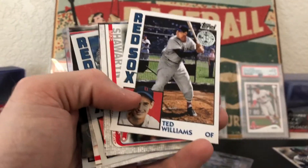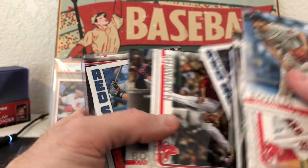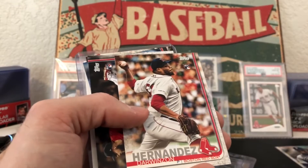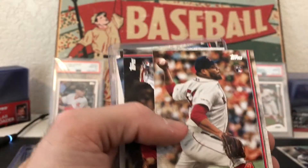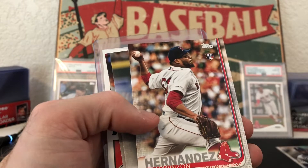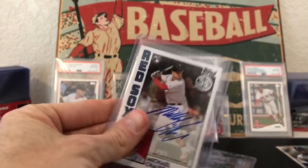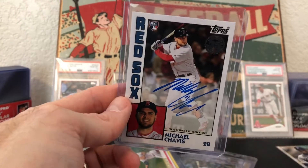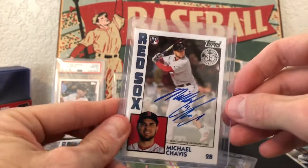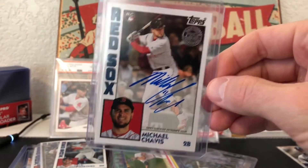Ted Williams insert — nice. JD Martinez silver pack — love it, nice, iced out, gotta like it. And check it out — boom! I pulled the Chavis autograph out of that break! So now I've got two — I've got the numbered 150 version and I've got this one. Really excited — did really well again.